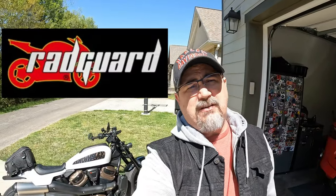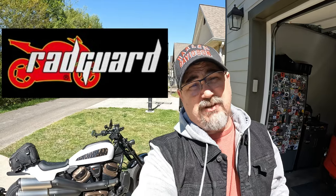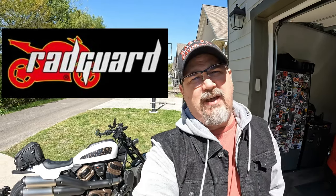Hey everyone, this is Ty and welcome back to the channel. So if you currently own a Sportster S and you've been shopping around for a radiator guard, today just might be your lucky day. Why is that? Well, Radguard sent me an extra for me to give away. So how can you win it? Stick around and find out.